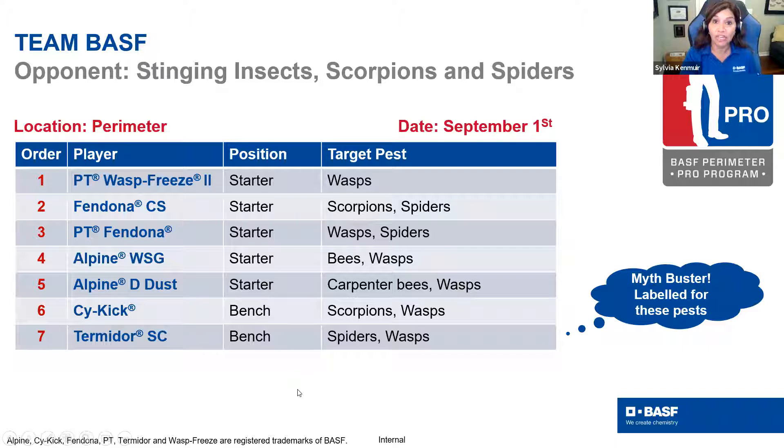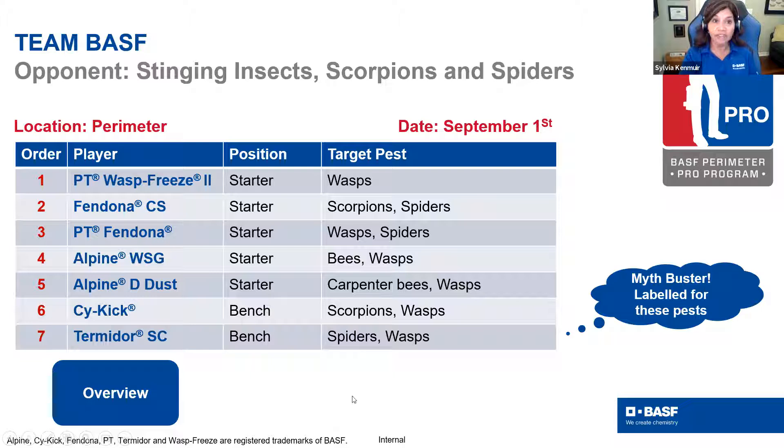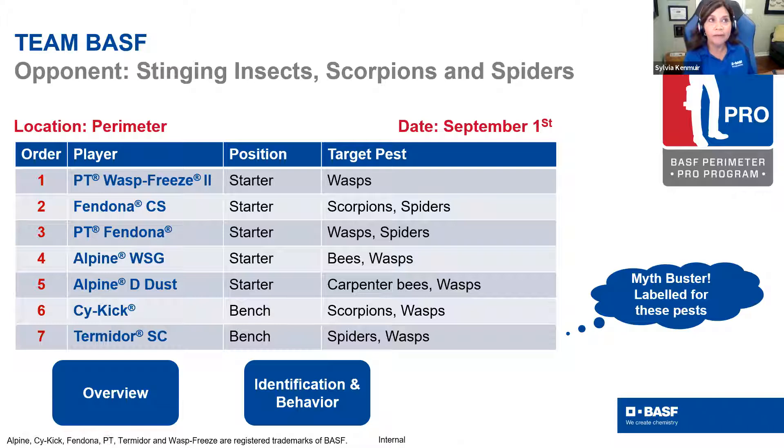We're going to talk about an overview of these particular groups — ID, and more about behavior, because as Dr. Bobby Corrigan says, we're observational biologists, and that's going to be true for everything, not just rodents, but for insects and other pests. Then we'll talk about your playbook strategies.